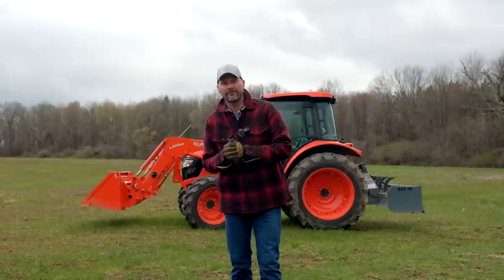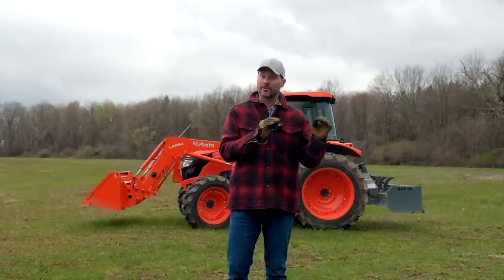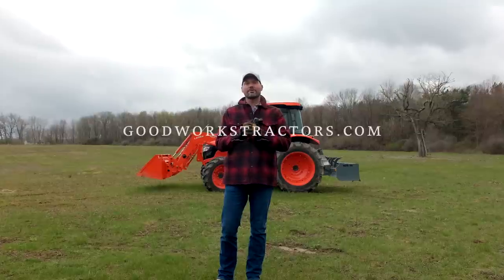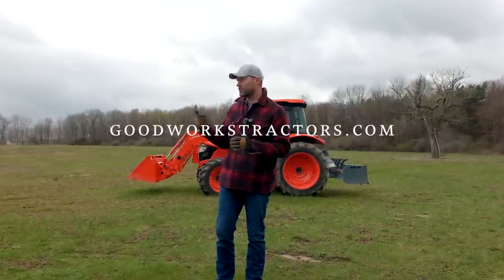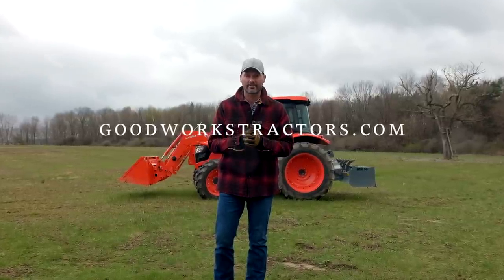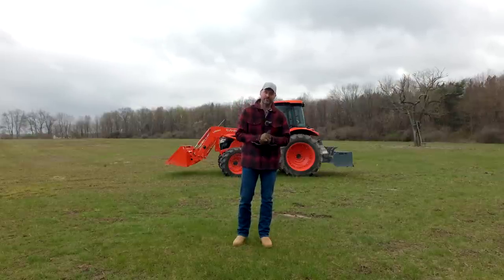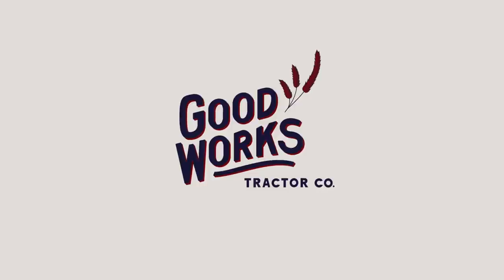Alrighty folks, that's going to wrap it up for us today. Hopefully that sheds a little light on the subject for you. If you have other tips or things to look for that could help other viewers, make sure you leave your comment down below. Here at Good Works Tractors, we sell and ship tractor attachments all over the country, so if you're looking for something for your front-end loader or your three-point hitch, we're happy to help. Check out our website at goodworkstractors.com. If you did enjoy today's video, we'd love to have you tag along — hit that subscribe button down below. Thank you for taking time out of your day to stop by, and until next time, stay safe. We'll see you soon.